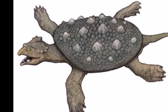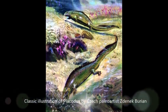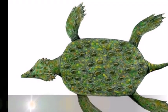Placochelys was a small, 90 cm long reptile that was well adapted to live in oceans. Unlike the earlier form Placodus, which possessed a more slender body, Placochelys's body was broader, flatter, and very turtle-like.